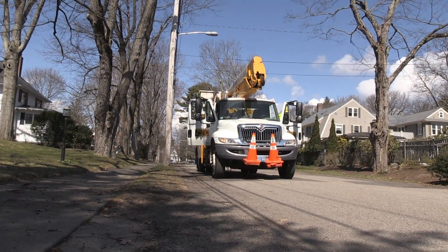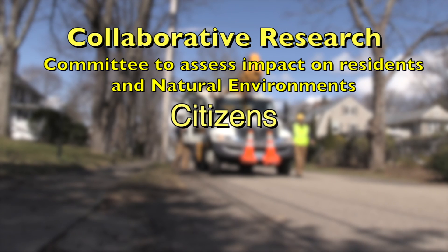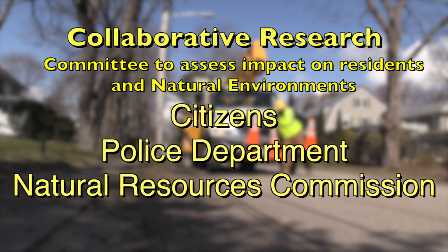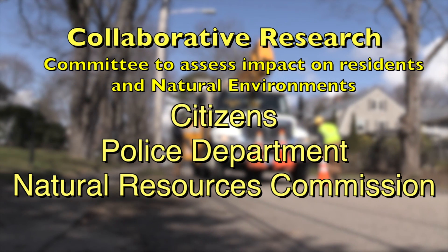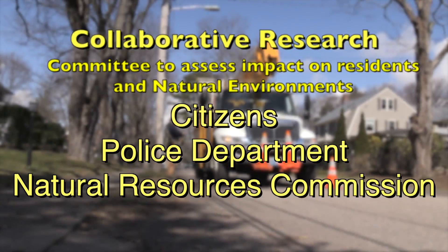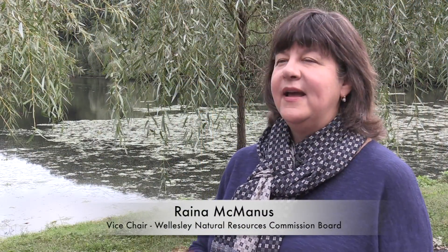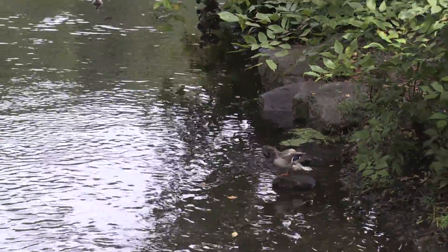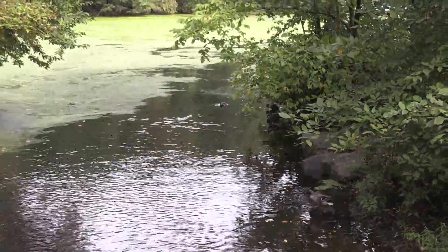To develop the best possible project, the MLP put together a committee involving citizens and other town departments, such as the Police and the Natural Resources Commission, to provide guidance and input, with special attention paid to how the lighting would impact natural environments. A successful lighting project will address energy efficiency, public safety, public health, and the environment — and this project really did address all of those issues. The police weighed in, the NRC got to weigh in, the Sustainable Energy Committee got to weigh in, and it was a really collaborative effort on the part of a lot of different organizations in town.